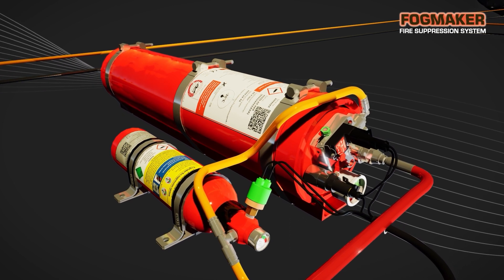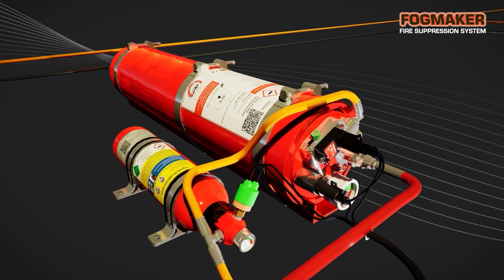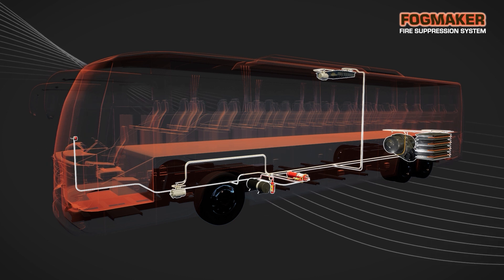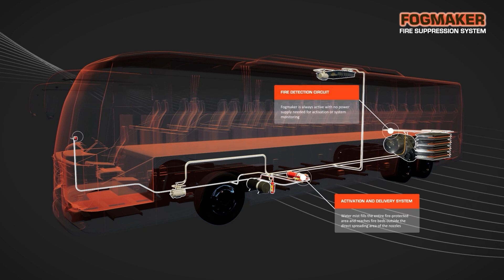The Fog Maker fire suppression system is easy to install, takes up minimal space, and can be used to extinguish or reduce fires in these combustible areas. The Fog Maker system comprises three component groups: the activation and delivery system, a fire detection circuit,